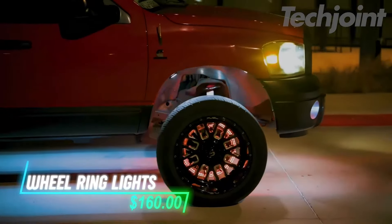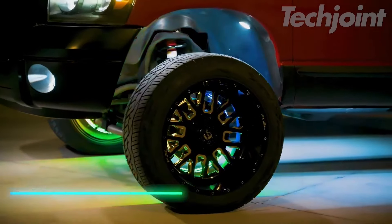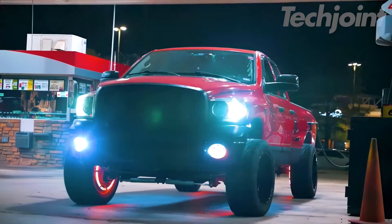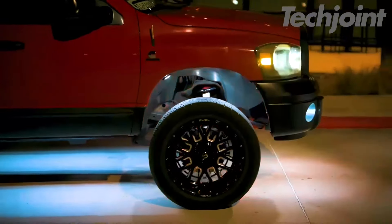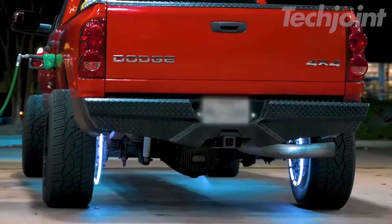This set of wheel ring lights adds a colorful touch to your vehicle's wheels. They fit around the wheel rims and light up with various modes that you can control through an app. The lights have options for steady colors or dynamic effects, and they also include signals for braking and turning. The system works with most 12-volt vehicles and provides a vibrant look while driving.